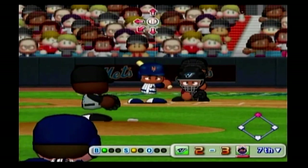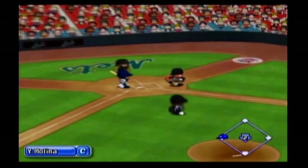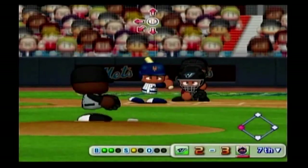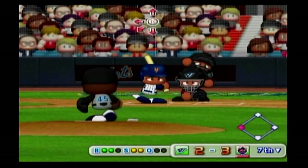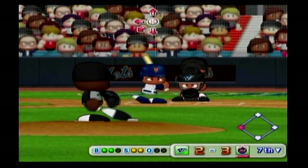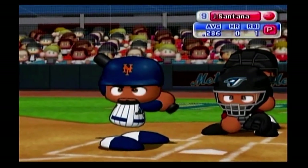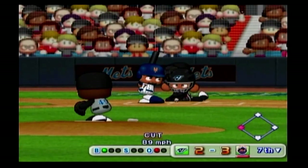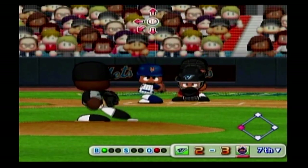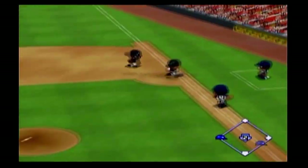It gets by the catcher. The count is 2-1. Here's the next pitch — the count is even. There's the next pitch — swing and a miss, strike three. In the batter's box is the pitcher, Johan Santana. It's low, just missing the inside corner — ball, count 1 and 0. Ground ball right down the third baseline — two away.